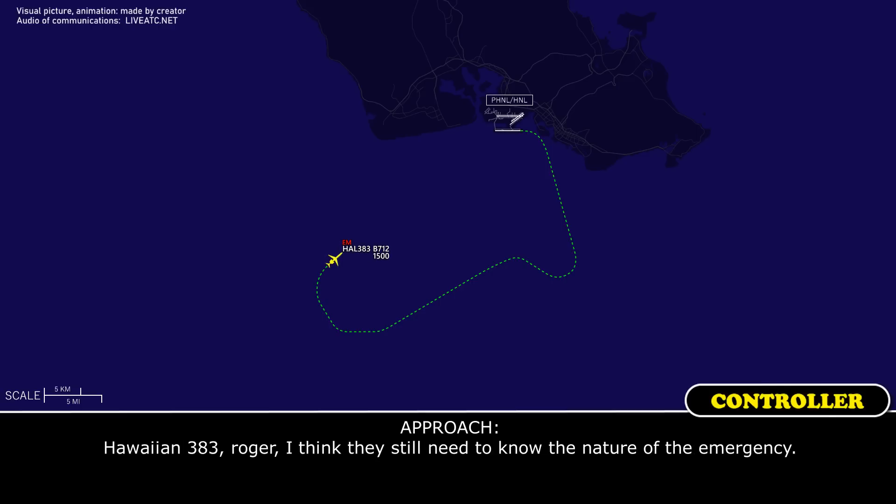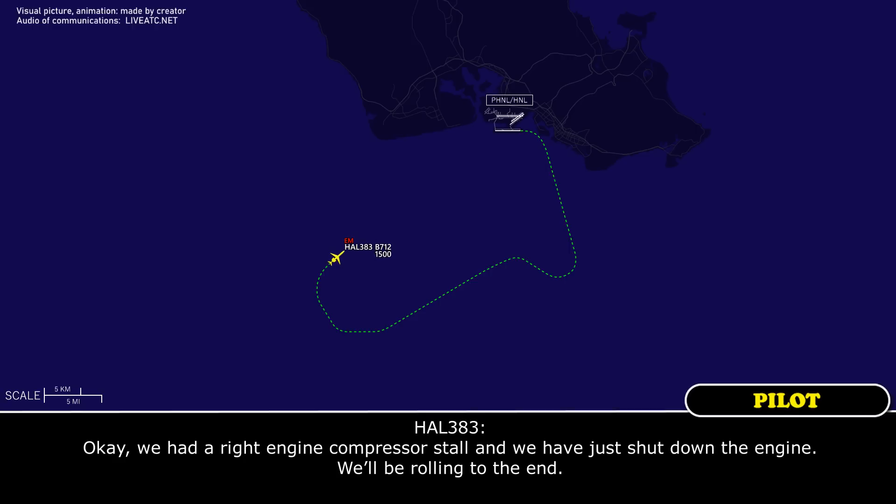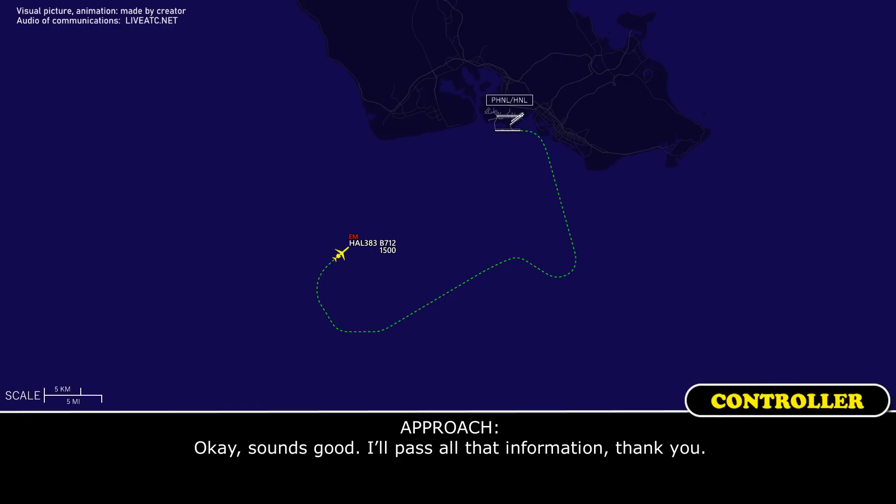Hawaiian 383, Roger. I think they still need to know the nature of the emergency. We had a right engine compressor stall and we had to shut down the engine. We'll be rolling to the end. Okay, sounds good, I'll pass all that information. Thank you.